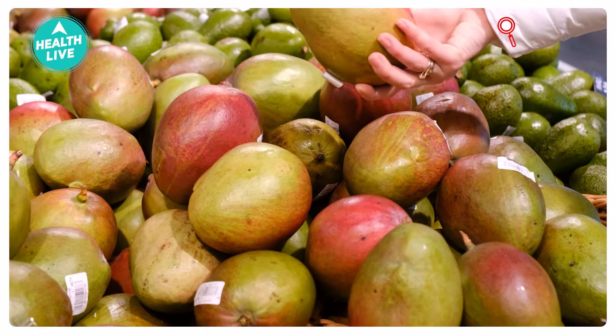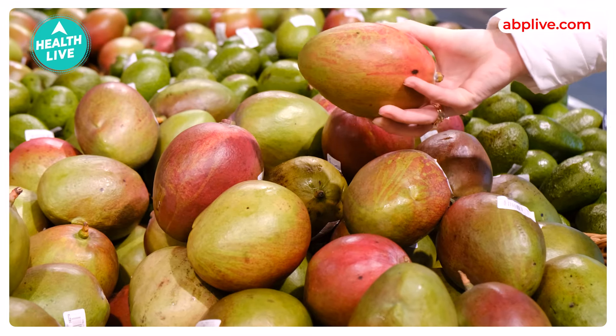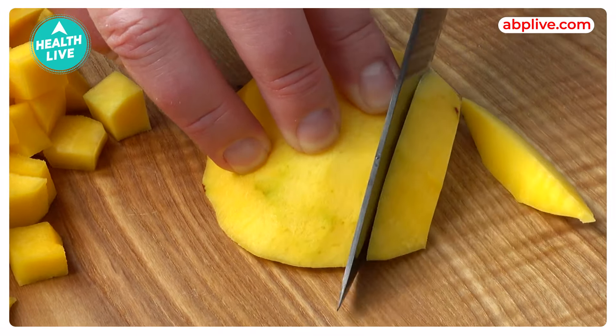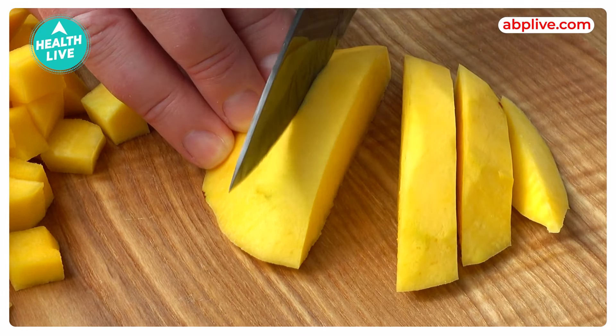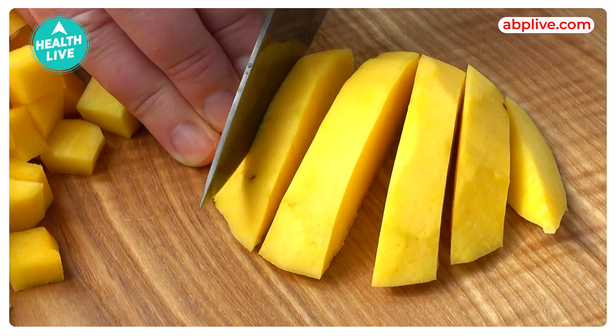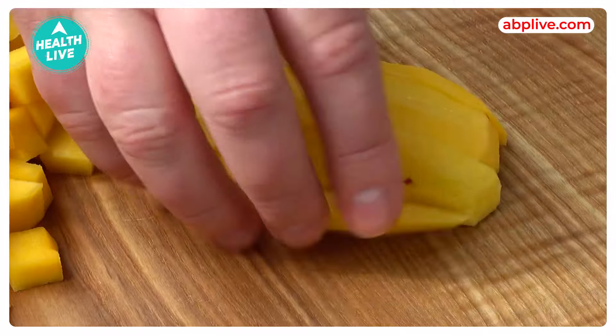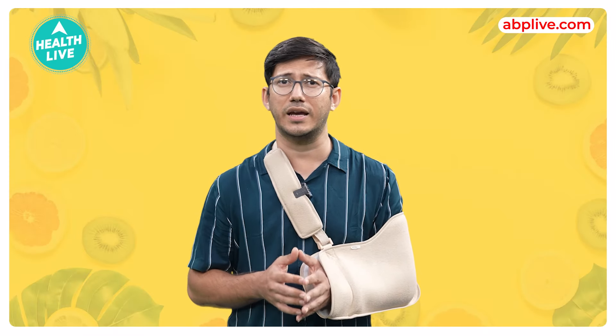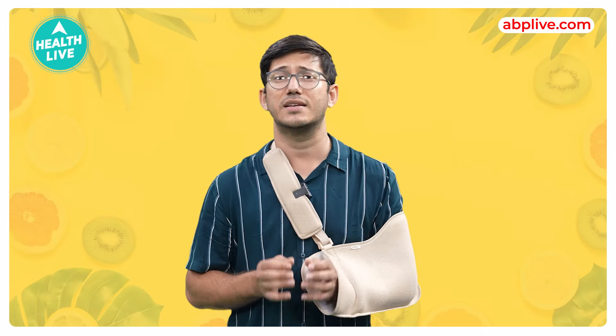In mango, there are loads of fiber, vitamins and antioxidants that ease digestion and support your immune system. There is high water content, which helps in keeping the body hydrated and combating dehydration. Additionally, mangoes are rich in antioxidants that help protect skin against sun damage.